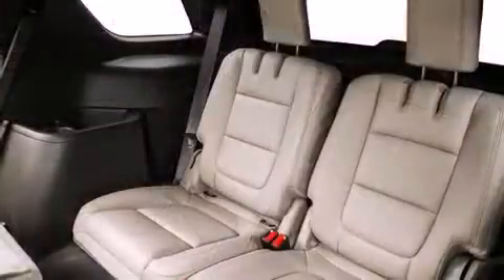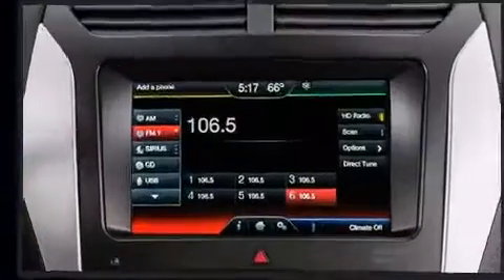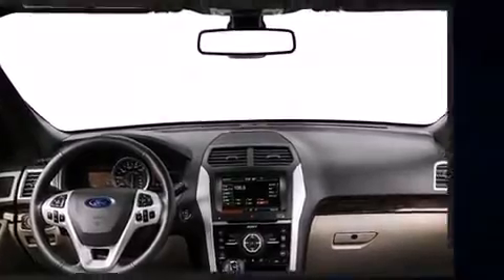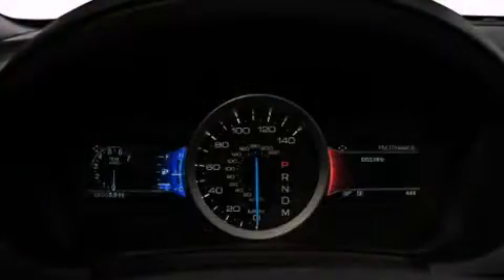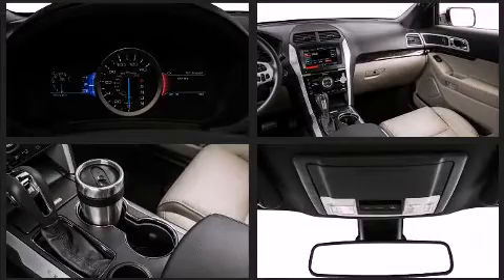It's equipped with tons of terrific amenities but it won't break your budget, like power windows, mirrors, and seats, front and rear reading lights, a tachometer, a trip computer, fully automatic headlights, a trailer hitch, and much more. Third row seats provide an even greater maximum passenger capacity.